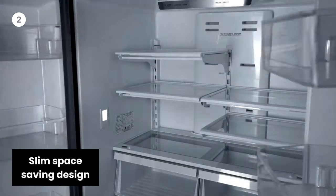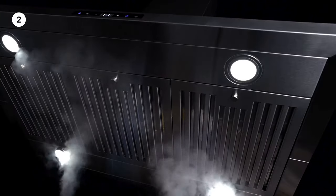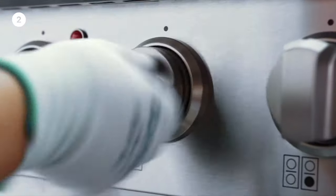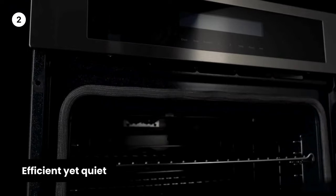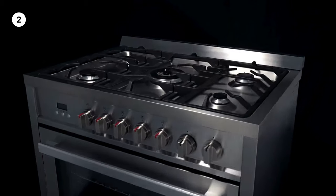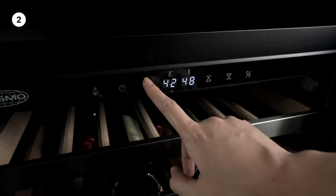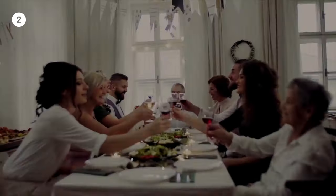Slim, space-saving design — great for condos and apartments. Convertible to ductless with an optional carbon filter kit. Suitable for top or back venting, and can be installed under a cabinet or against a wall. Features a 3-speed motor with a noise level as low as 50 dB on the lowest fan speed with rigid ducting under optimal conditions. Comes with flexible ducting for convenient installation.